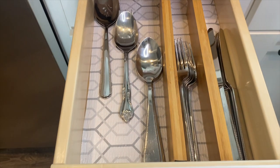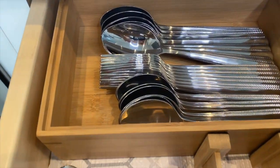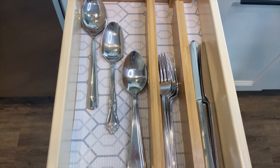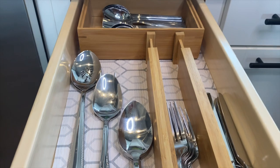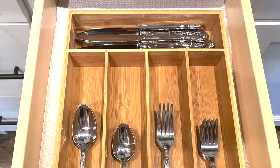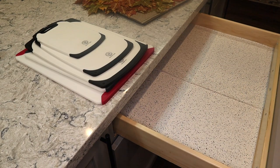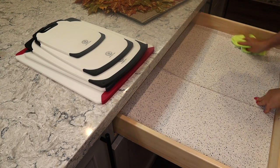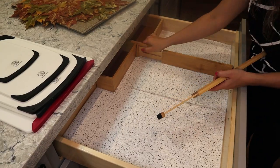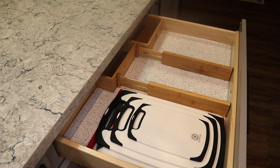These are the utensils that I use only for guests, which I haven't had any of due to COVID — hopefully soon I can have company over and use them again. This is the utensil set I use every day; it was already organized so I didn't need to reorganize it. I'm also using the bamboo dividers here — if you have a big drawer like this, it's a great solution to divide the space.